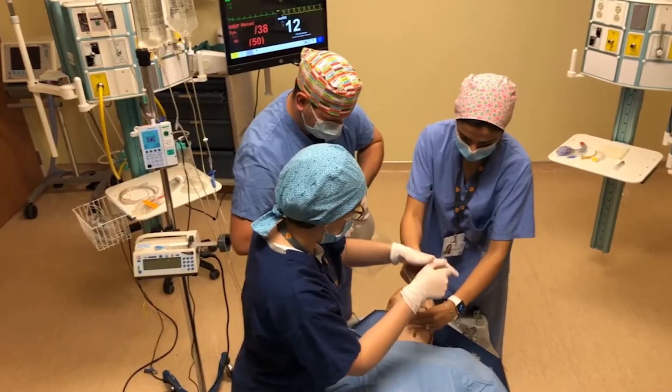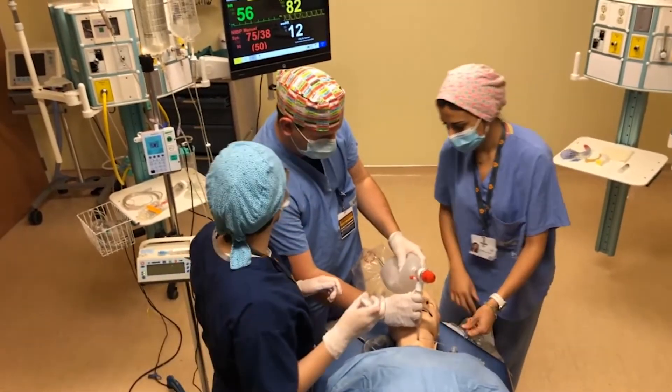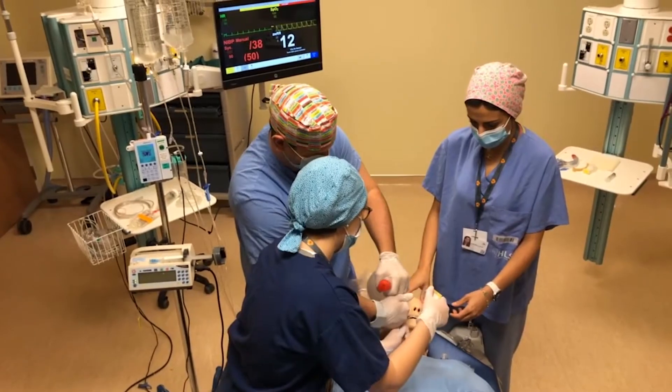Technical skills are an important component of an anesthesiologist's skill set. We use partial task trainers here so that learners can develop these skills without any of the time pressure or patient safety concerns that would occur in the clinical realm.